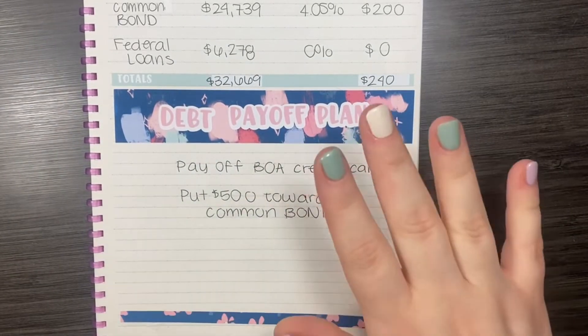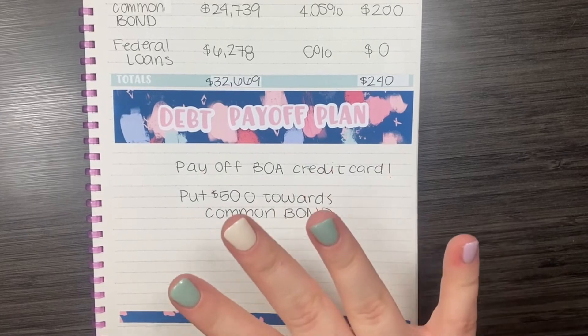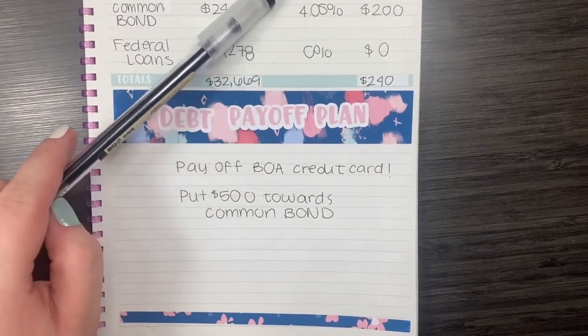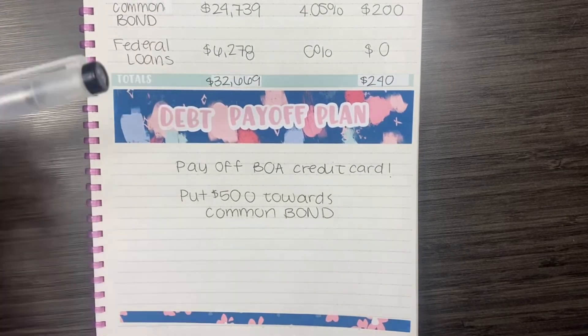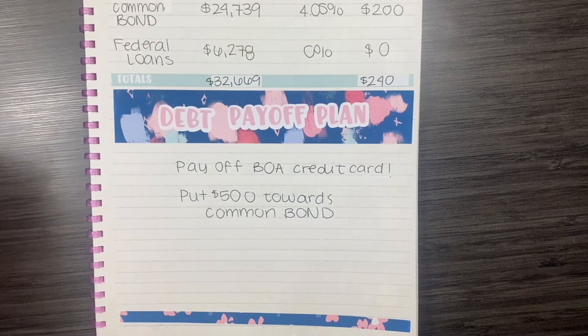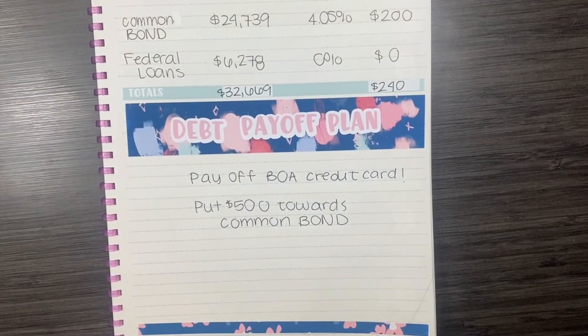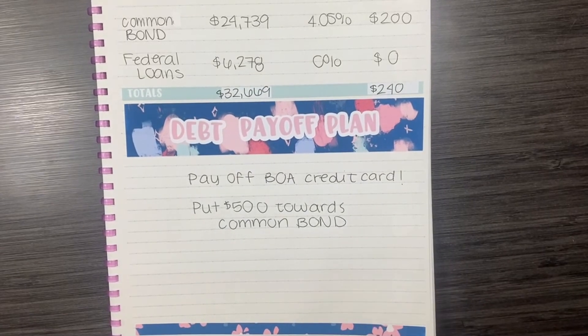I'm not sure if I'm going to start it this month, but I am going to start investing, because once my credit cards are paid off, my CommonBond student loan has such a low APR that I do want to put extra towards it, but I also want to start putting money into retirement funds. So this is my debt update for the month of July 2021. If you enjoyed this video, please hit the like button and subscribe to my channel if you're not already subscribed, and I will see you in my next video. Bye!